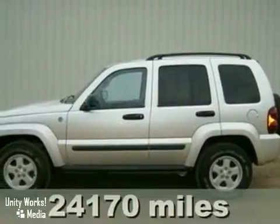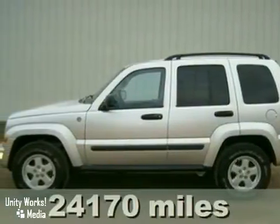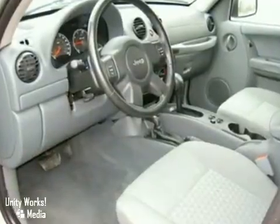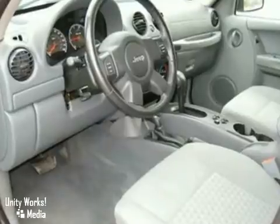This 2007 Jeep Liberty is up to any challenge. Whether it be on or off-road traveling, it's a dream machine that's loaded with conveniences and ready to drive.